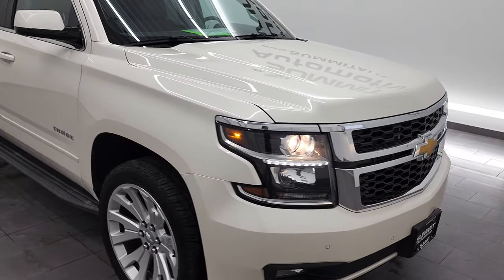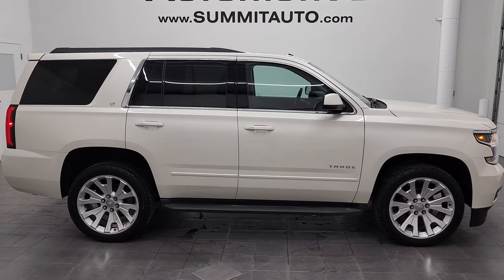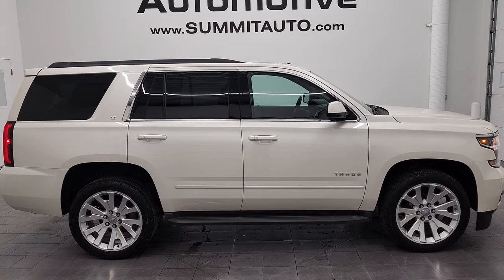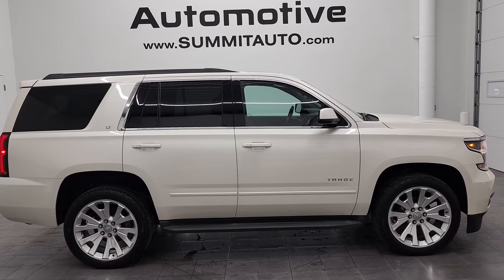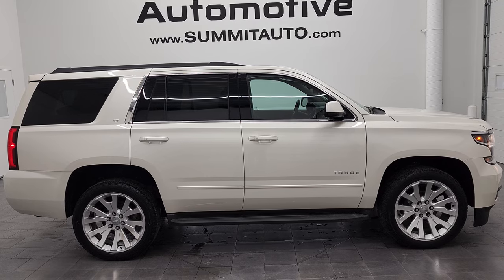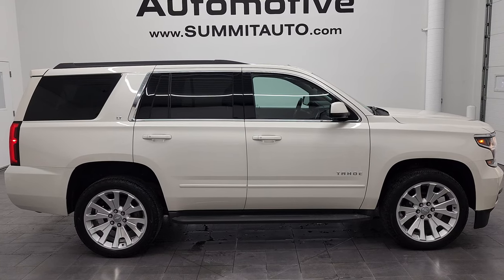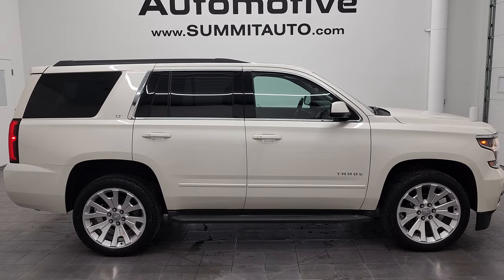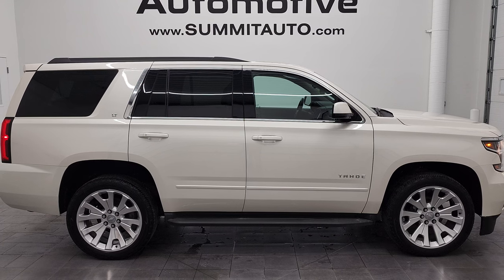I would highly recommend this 2015 Chevy Tahoe LT from a quality and condition standpoint. To see more pictures of this vehicle or one of our other 450 new and used cars, trucks, SUVs, minivans, Wranglers — go to www.SummitAuto.com. Full pictures and descriptions of every single vehicle from two locations, all at SummitAuto.com. For more HD videos, go to YouTube.com/SummitAuto. Remember to like, subscribe and share. Click the bell notifications — you'll get updates on the videos we do each and every day. We're super excited to help you with this ultra clean 2015 Chevy Tahoe LT in white diamond metallic. Thanks again for checking out the video.